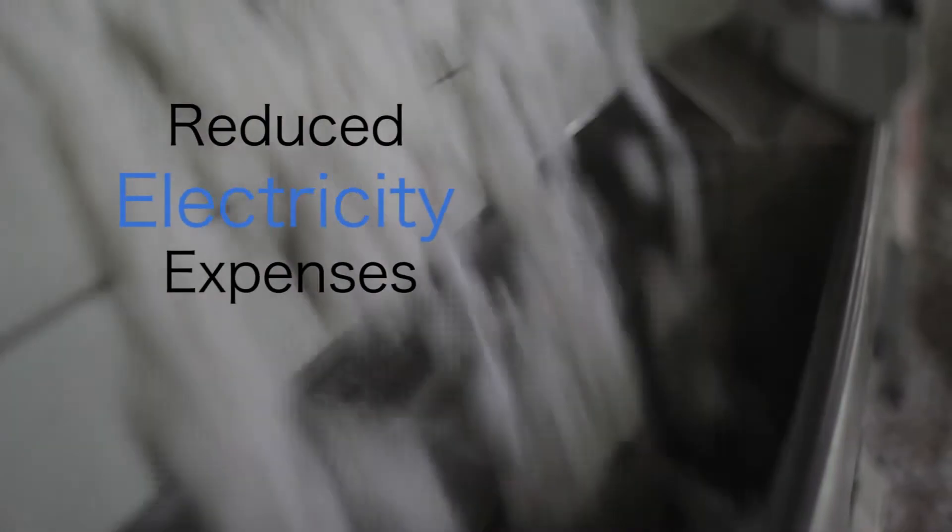Ginners have been successful in reducing their electricity expenses up to 12%.